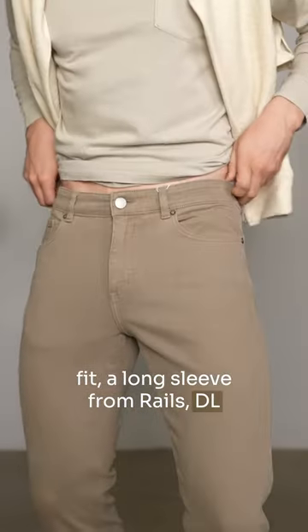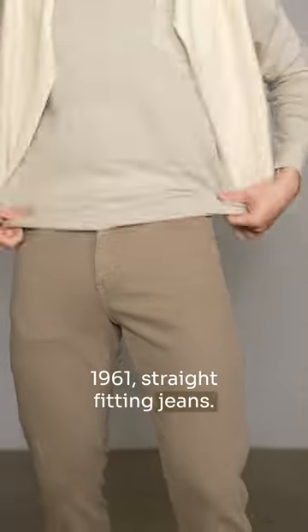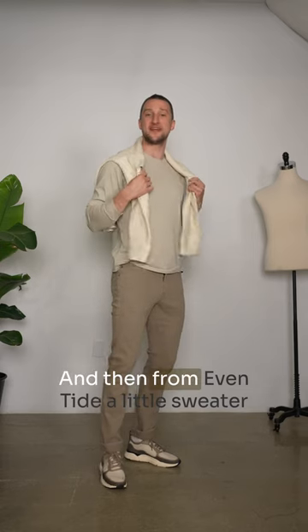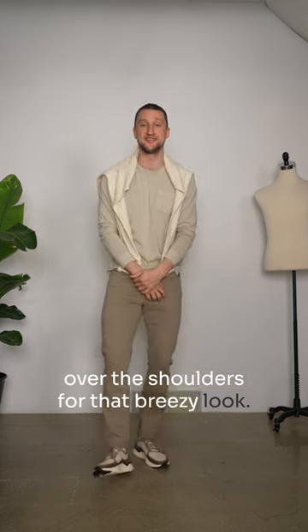Next up we have a fairly monochromatic earth-colored fit — a long sleeve from Rails, DL1961 straight-fitting jeans, on my feet a pair of Kohlhans in a very nice colorway, and then from Eventide, a little sweater over the shoulders for that breezy look.